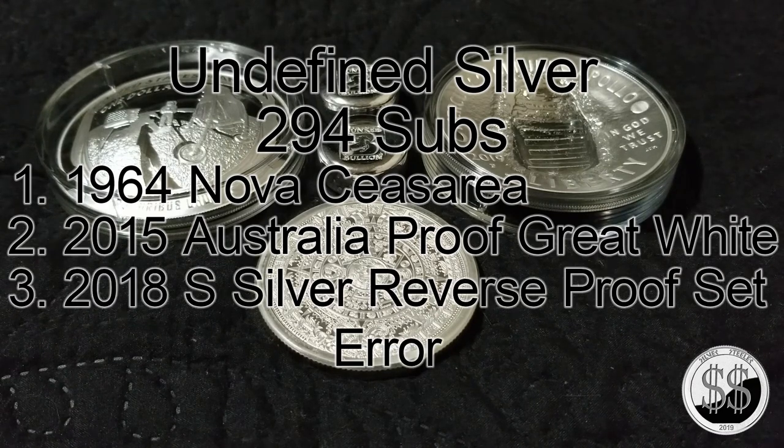The third piece from Undefined Silver is the 2018 silver reverse proof set from San Francisco. I actually have one of those too, but the difference is the one he got had a sixth coin in it — an extra quarter that was on top of another one in the case. I would have been blown away to get that. The video has gotten about 2,800 hits, so a lot of you have probably seen it — very unique, cool find.